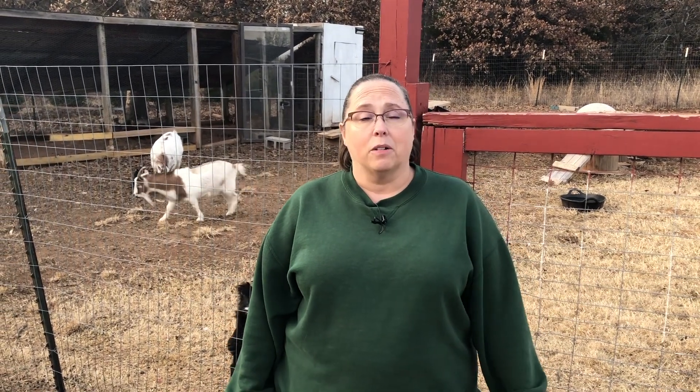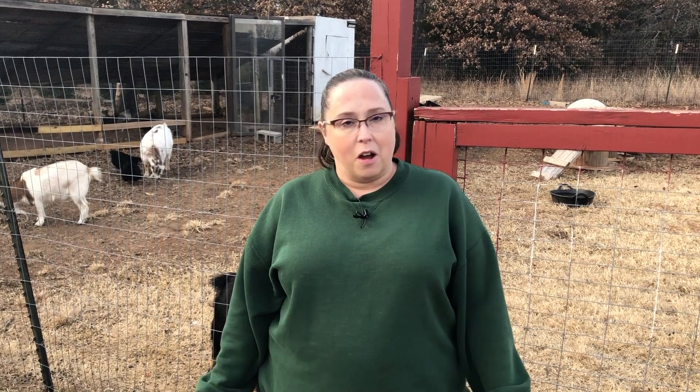Hello everyone and welcome back to the Rock and See Homestead. This is Marci coming at you, and today we brought you outside to our chicken and goat area. We're going to talk about chickens and molting season because we're full on into molting season here right now for some of our chickens.